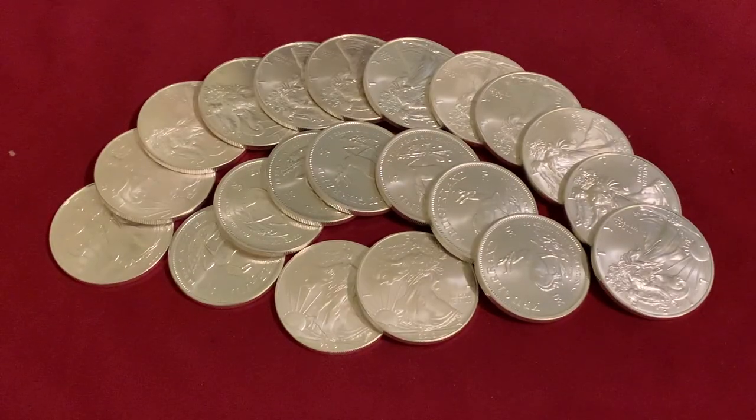Hey everyone, welcome back to Bragtag Stacking. In today's video, I want to do a quick little unboxing of more silver that has come in from TD Precious Metals.